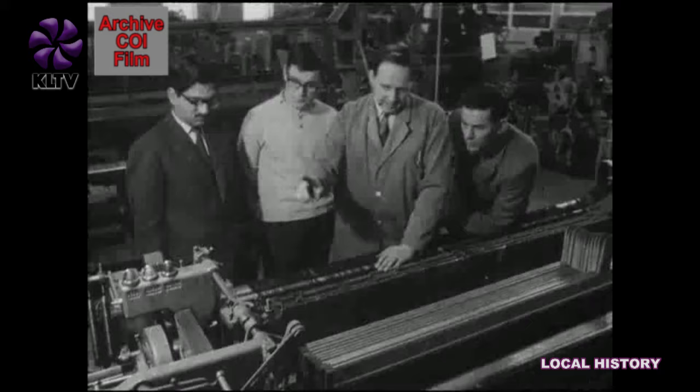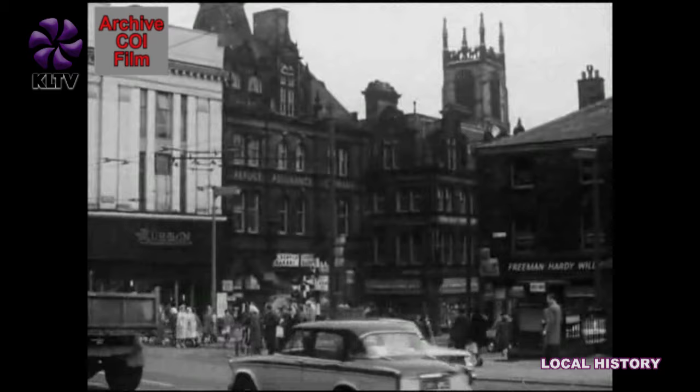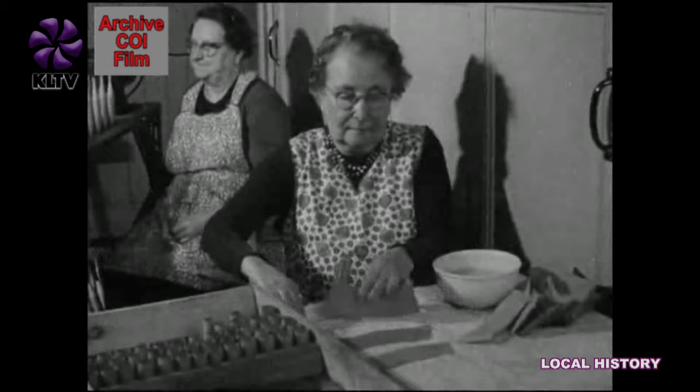Later education is provided at the Huddersfield College of Technology, one of the largest institutions for further education outside London. As well as looking after the children, Huddersfield helps its old folk. It was one of the first towns to provide homes and work for those beyond the retiring age. There's a splendid scheme called the Workshop for the Elderly, and here you see some of the old people doing small but useful tasks for local industries.